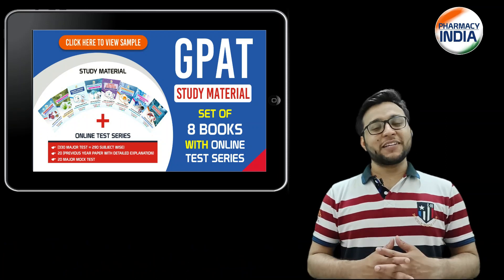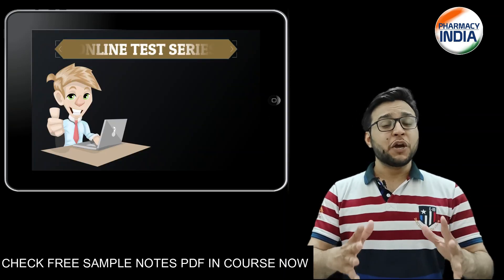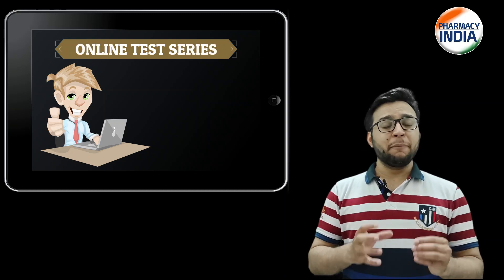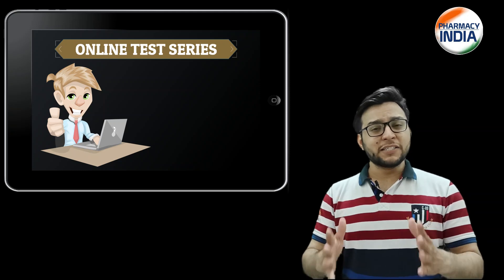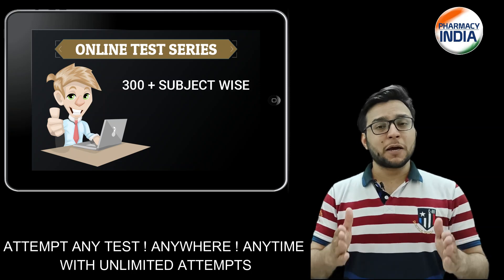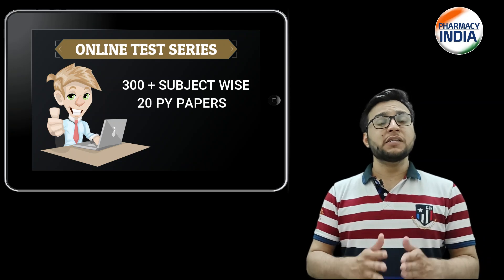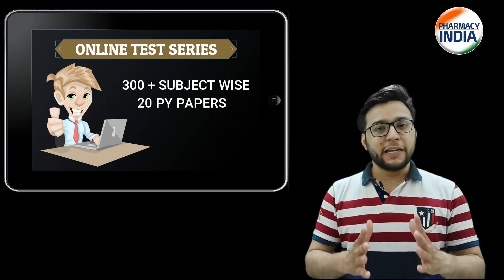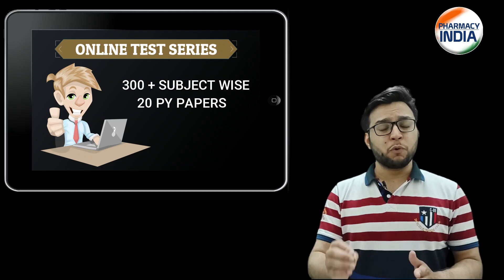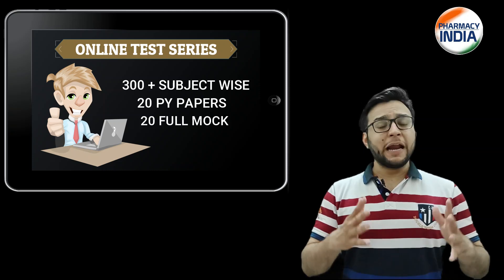You will also find a complimentary online test series through which you can evaluate your preparation and improve your accuracy level. This test series includes 300 plus subject-wise tests, 20 previous year papers with full detailed explanations to help you identify and improve on your mistakes, and 20 full-length papers.